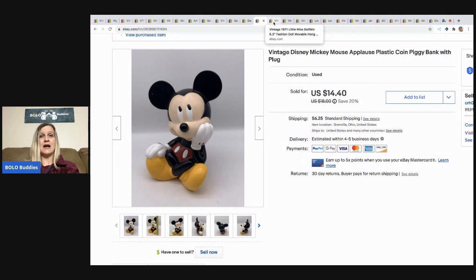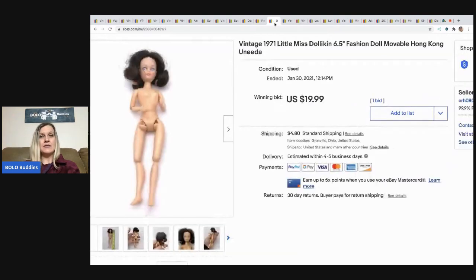This Mickey Mouse bank was part of that dibble box. I ended up taking a sale price of $14.40 and the buyer paid shipping — it sold fast. There were 44 items in the box and everything left is pure profit. It's a great place to source.